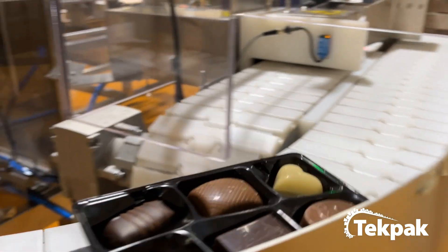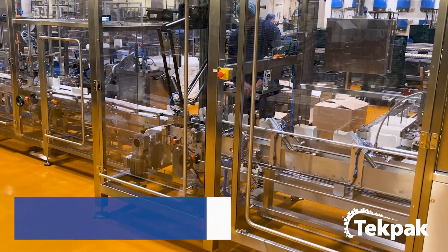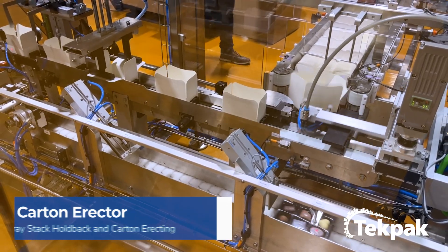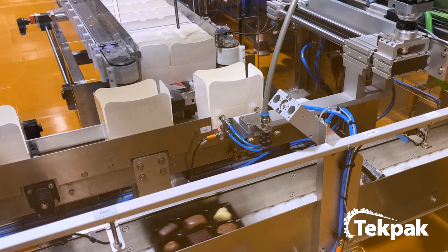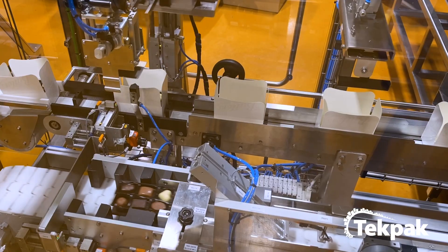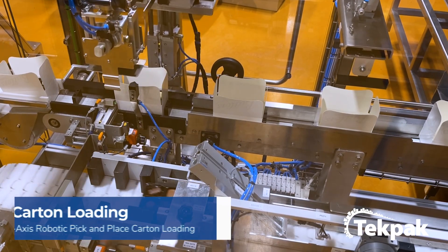Stacks of trays enter the erector and loader. Several pneumatic guide cylinders located above this conveyor extend and space the stacks accordingly. Flat blank cartons are loaded into the magazine. A take-out arm erects the carton. Erected cartons are indexed along the collator until they reach the correct position under the robot.